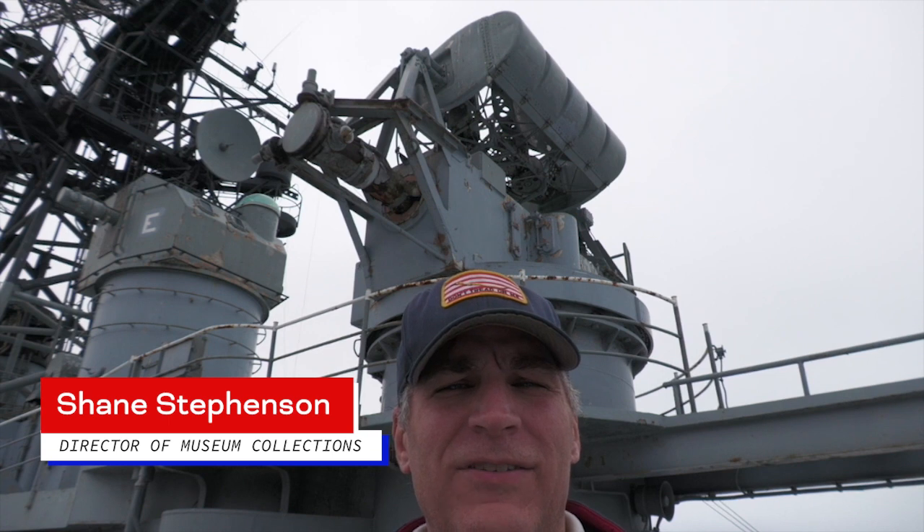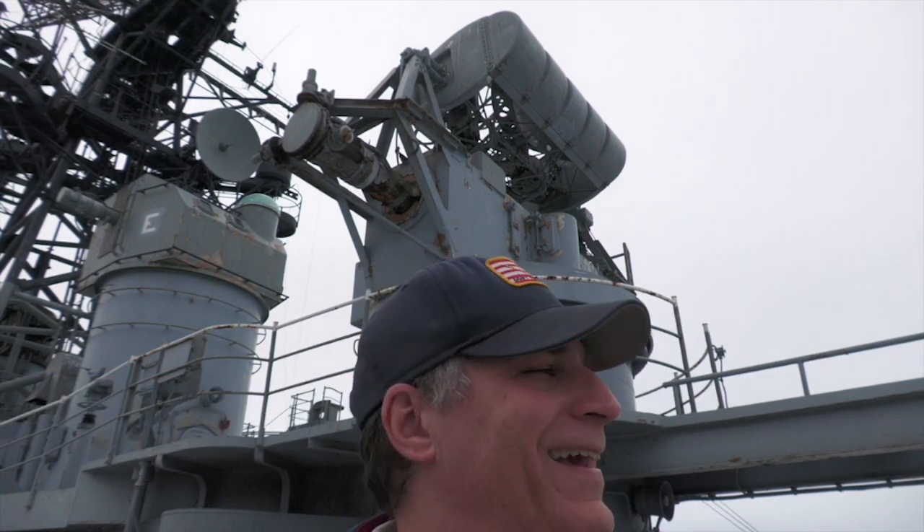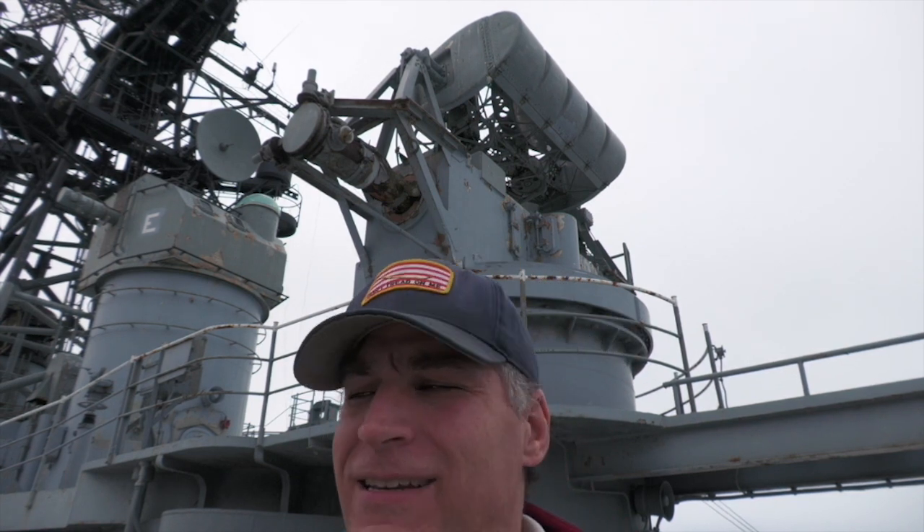Hi everyone. I'm Shane Stevenson, Director of Museum Collections and Curator here at the Buffalo Naval Park. For today, I'm kind of hanging out with the birds. They've had free reign of the 04 and 05 decks or levels here on USS Little Rock, but today I'm up here and we are going to be talking about these gun directors that you see behind me.